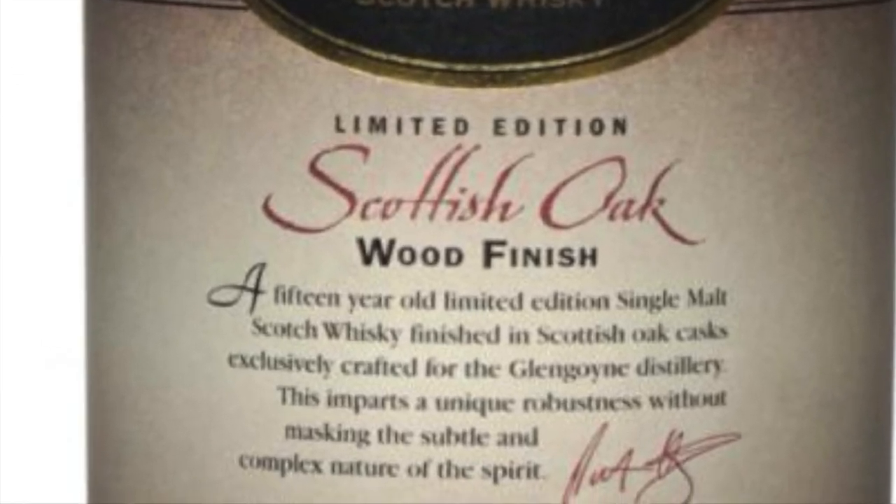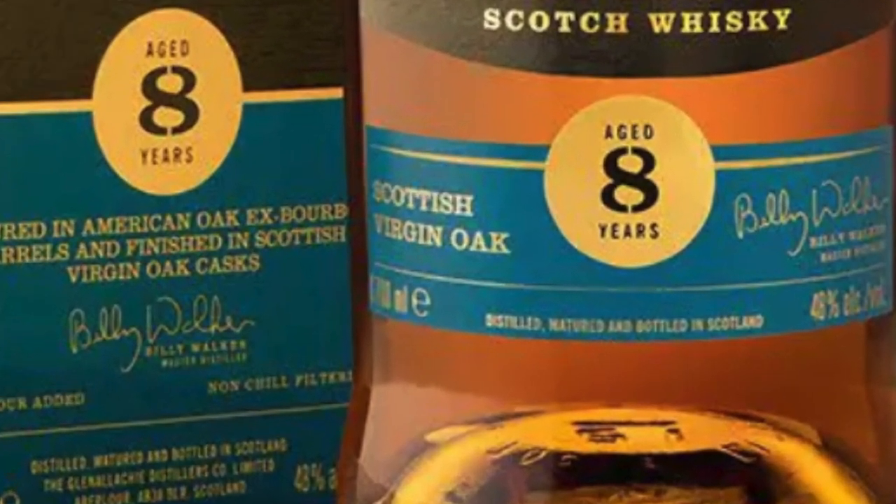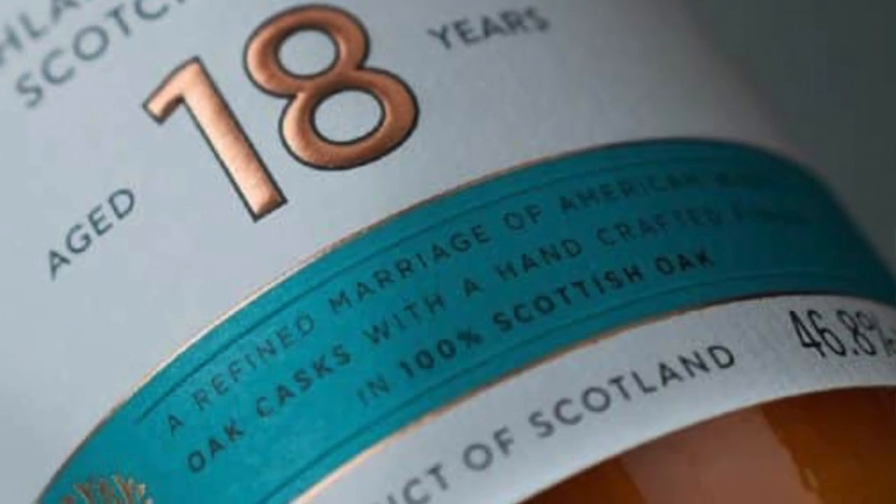Sometimes on your label you'll see Scottish oak. There's not a lot of oak left in Scotland, so it's pretty rare, but you do occasionally see Scottish oak on the label. I'll show a few examples here. Scottish oak tends to give a nice, warm, spicy character to the whisky.